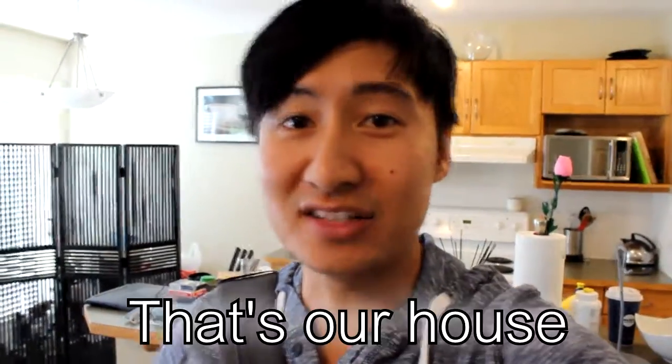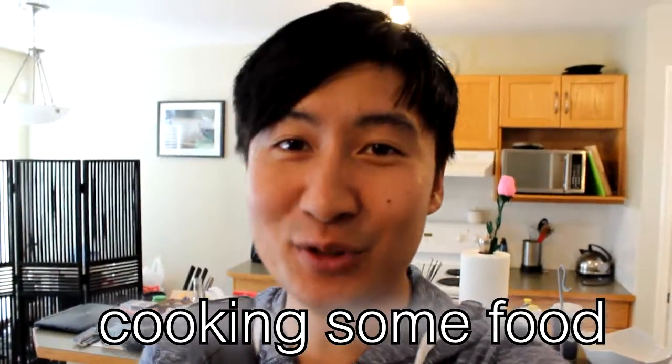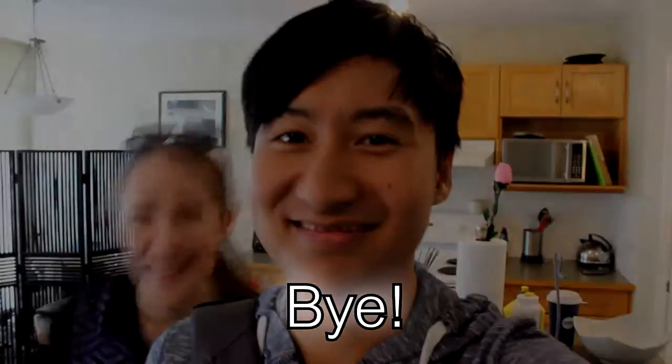That's our house and I'm hoping to make more videos and have you join me cooking some food and having some fun. We will see you next time! Bye!